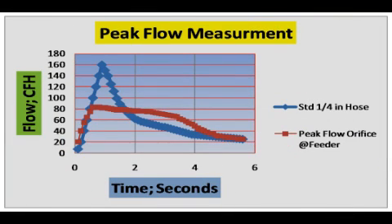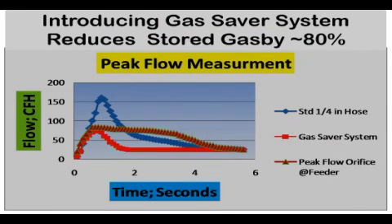This graph shows the gas flow rate at the weld start of a typical system shown by the blue line — note the peak flow goes to 160 CFH. With the peak flow orifice set at 80 CFH, the very high gas flow rate is avoided, but essentially the same amount of gas is expelled; it just takes four or five seconds for the excess to dissipate. Adding the flow line for the gas saver system, shown with the red line, the peak flow is similar to the peak flow orifice result, but the extra gas only exists for a little over a second — sufficient to quickly purge the air from the MIG gun nozzle and the weld start area. The total amount of extra gas is reduced by about 80 percent from the other two methods, saving wasted gas.